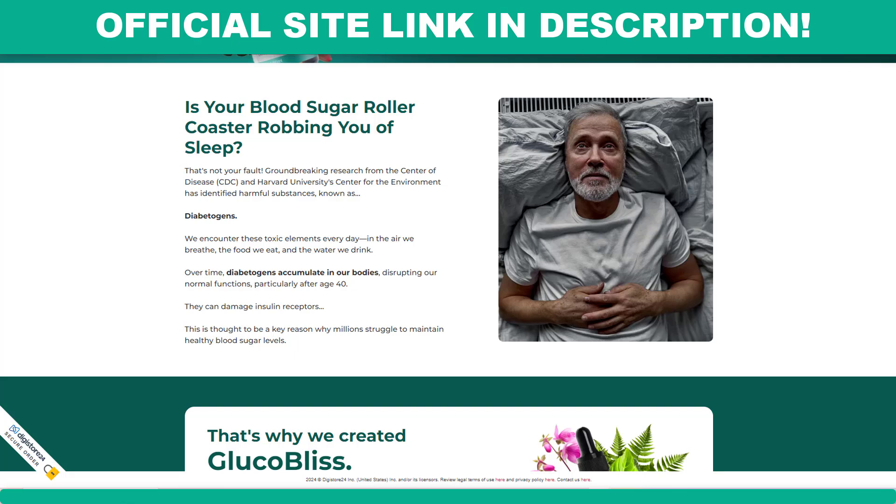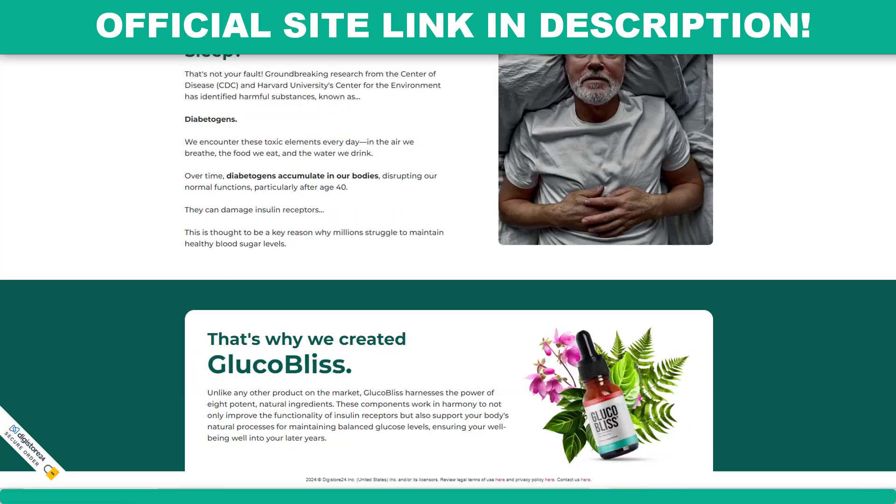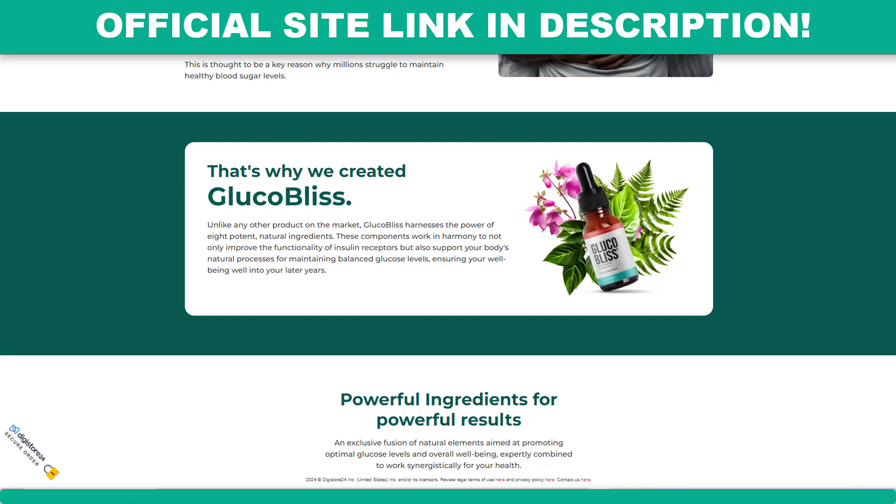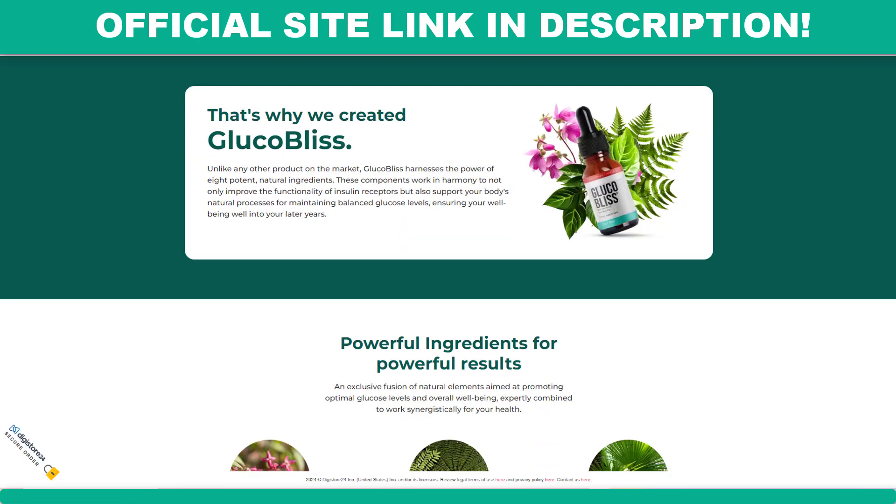The first thing you need to know about Glucobliss is: be careful with the site where you will buy the product, because Glucobliss is only sold on the official website. To help you, I left the link of the official site here below in the description of this video for you to access safely.